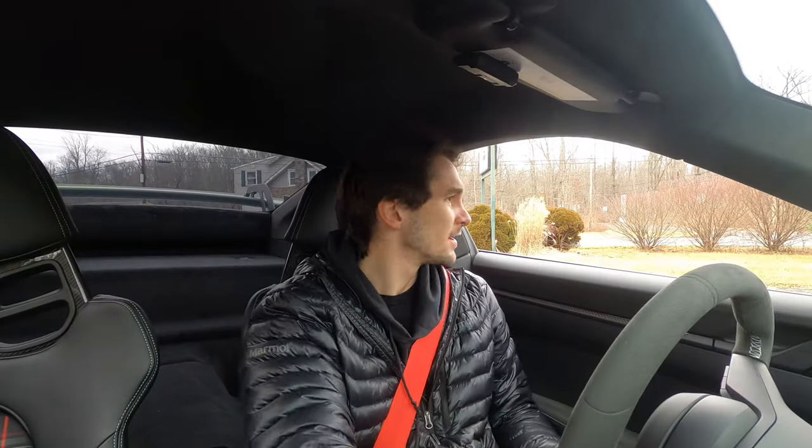Alright peeps, GT3 full exhaust system — 200-cell header and the valve rear section, track mode, valves open. Let's go for a little ride.